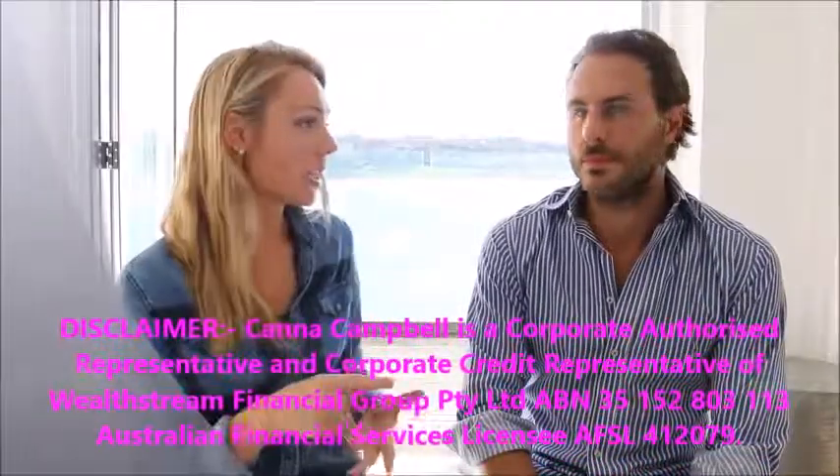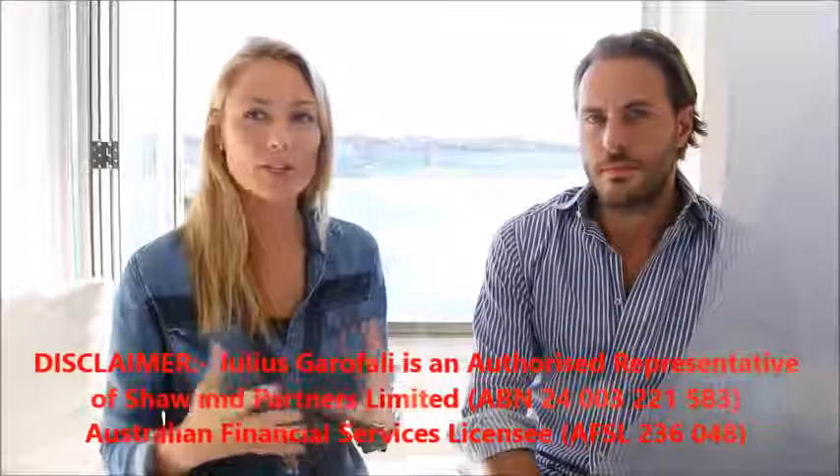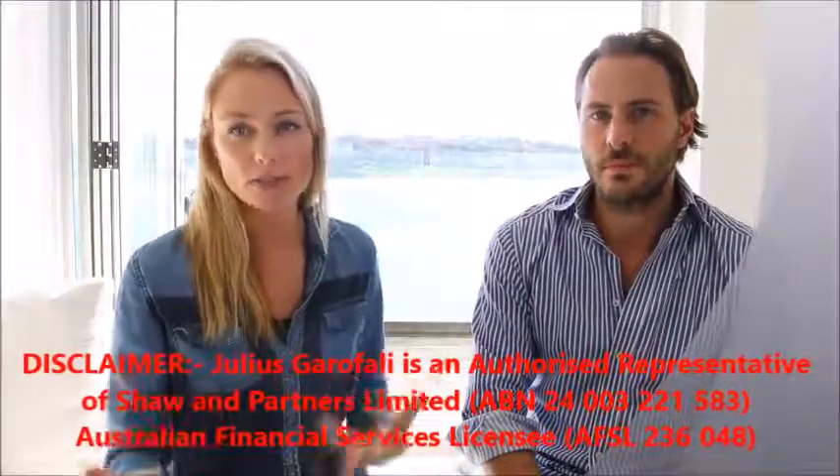Hi everyone, welcome back to Stocks and Syllabus. Recently I added an ETF into the thousand dollar project portfolio, and it made me realize I haven't actually explained to you guys what an exchange traded fund is. So Julius and I are going to explain what an ETF is and how it might be an appropriate investment for you to consider.